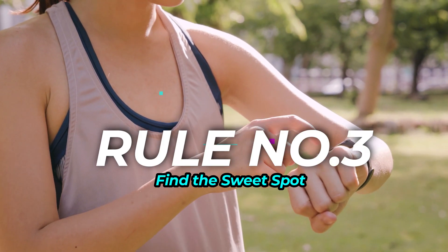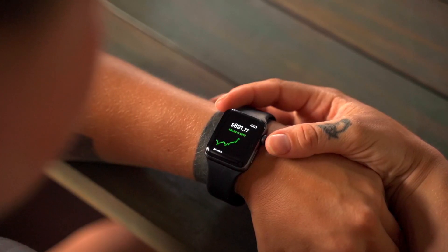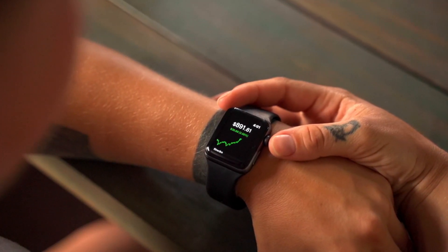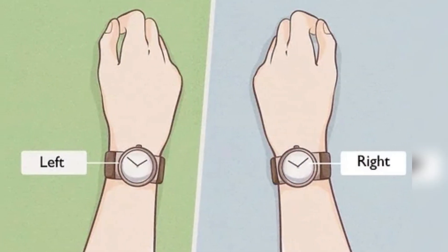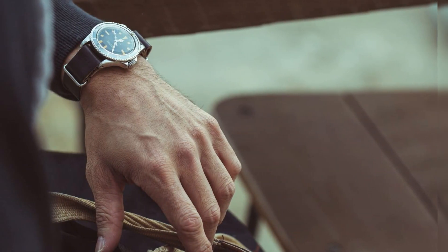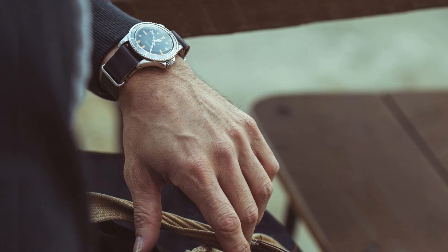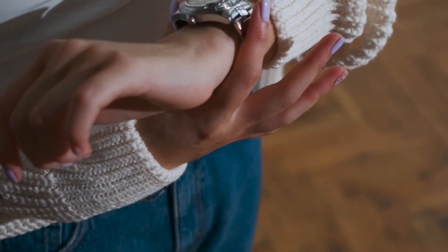Rule Number 3: Find the Sweet Spot. Remember Goldilocks and the porridge? Your watch needs to find its just-right spot too. Not on your wrist bone, not past it — right before is the magic zone. This keeps things comfortable and lets your wrist move freely. Trust me guys, nobody wants a watch-induced wrist kink.